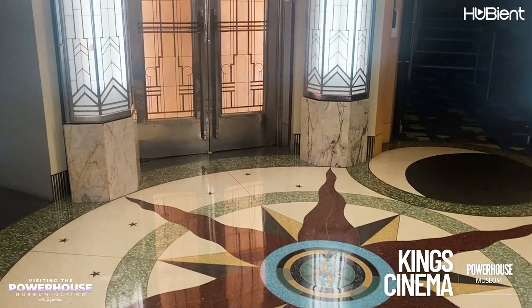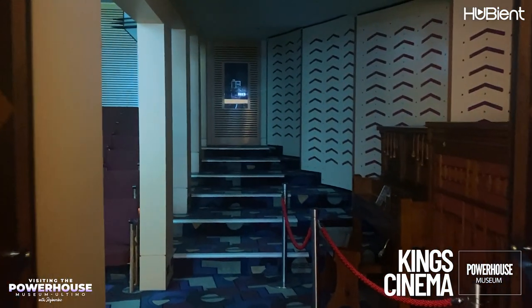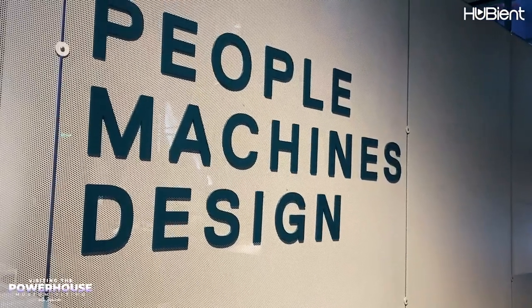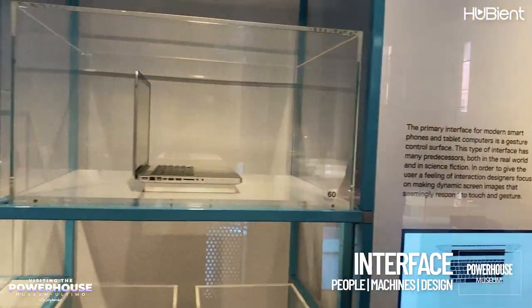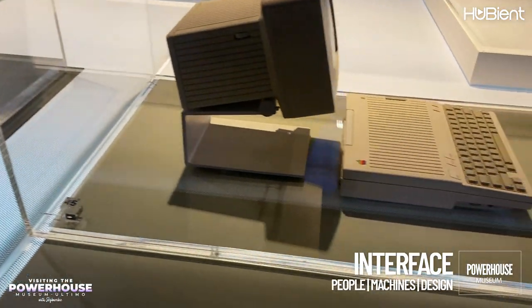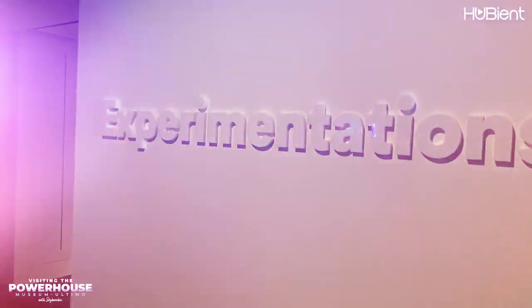The King's Cinema at Powerhouse Ultimo is a recreated 1930s-style art deco cinema. The famous King's Cinema chain built many art deco cinemas in Sydney suburbs in the 1930s. The next exhibition was called Interface: People, Machines, Design, and it explores how design has been applied to information technology products, and how a handful of companies made complicated technology appealing and easy to use.